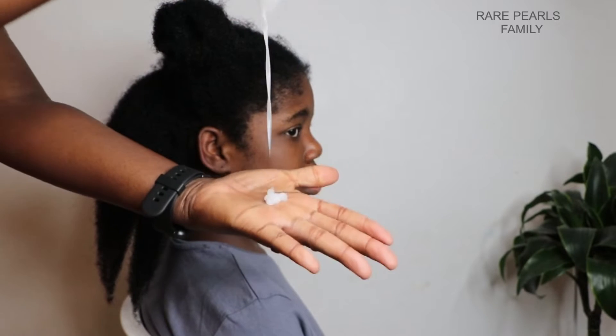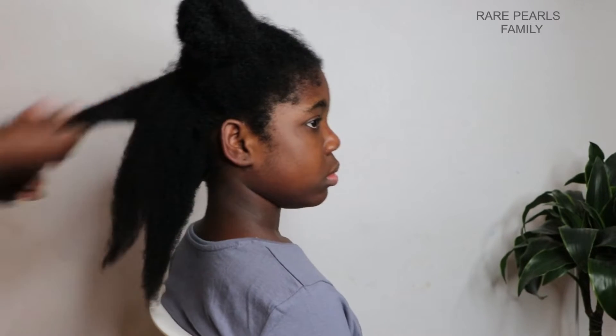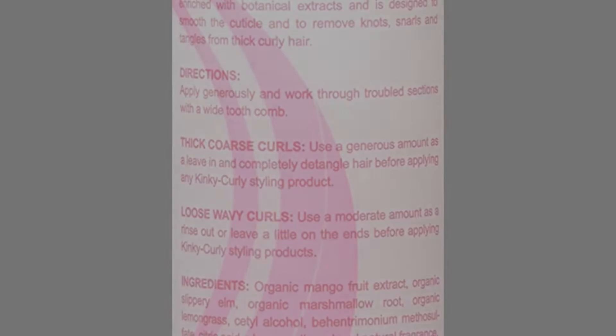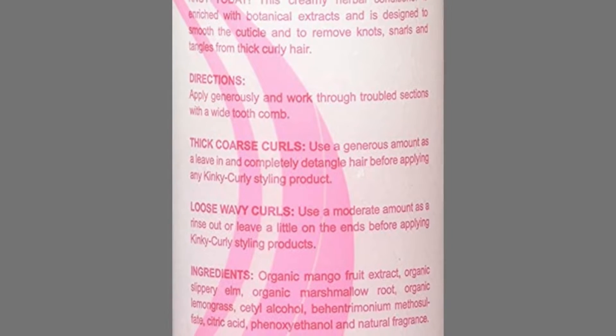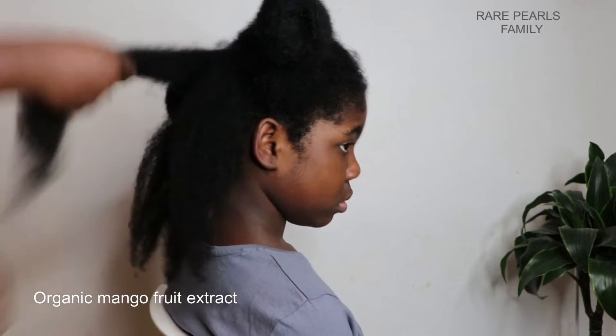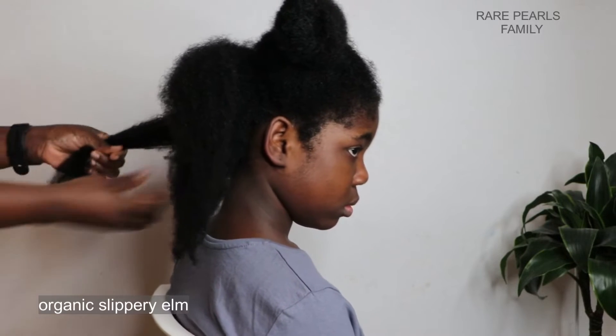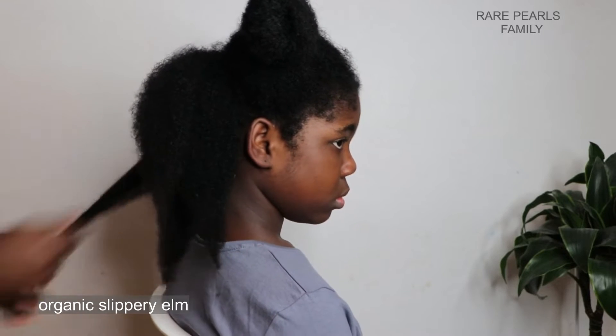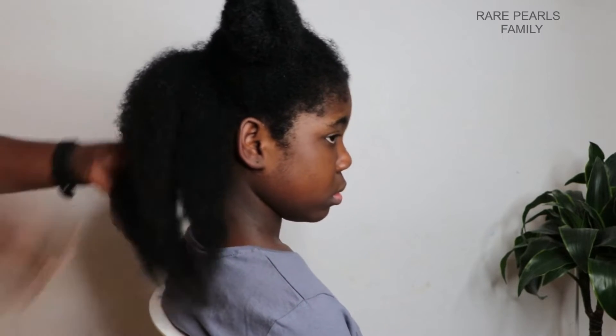The Kinky Kelly Not Today Leave-In is advertised as a Natural Leave-In and Detangler. The first five ingredients listed on the bottle are organic mango fruit extract, which is known to moisturize and nourish the hair with vitamins. It also contains organic slippery elm, which is rich in calcium, strengthens the hair, and provides slip for detangling.